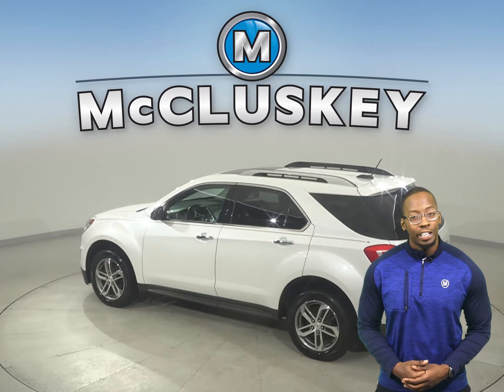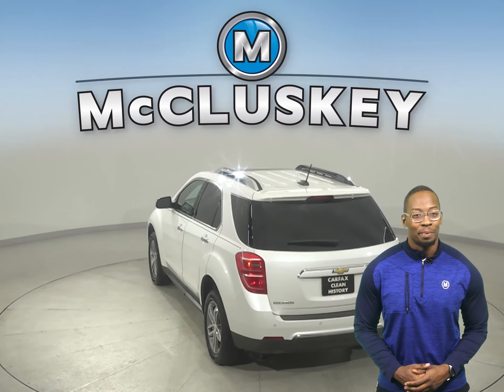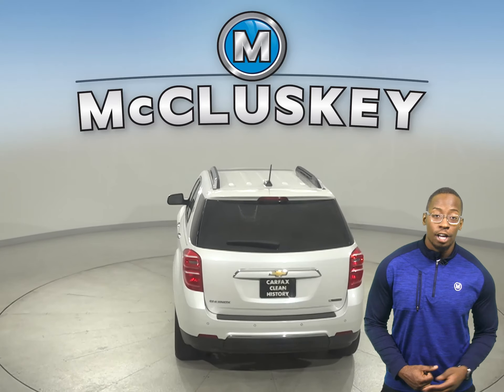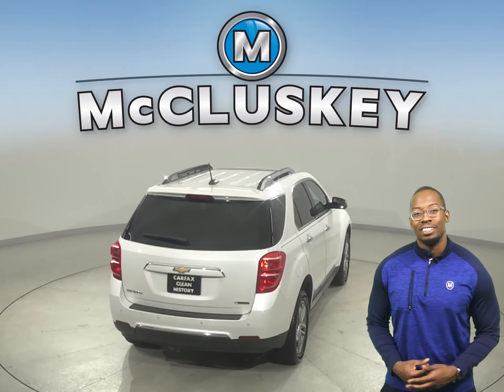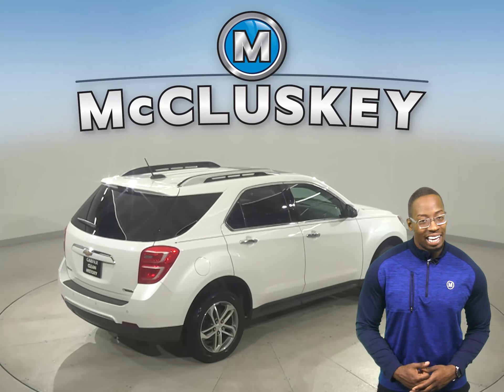This Equinox has fully automatic headlights, a lane departure warning system, heated door mirrors, and a backup camera. There's also heated front seats, OnStar access, a power moonroof, and a remote start. For entertainment, you will have Sirius XM Ready Radio and a CD player.